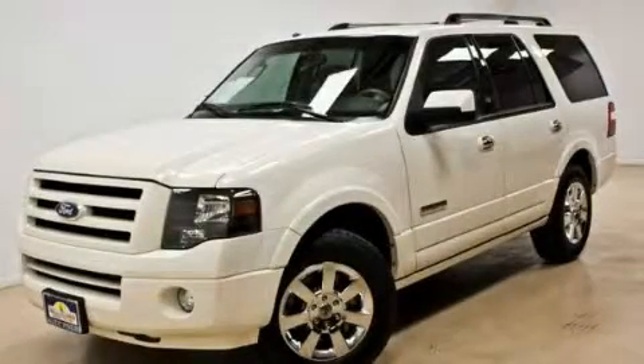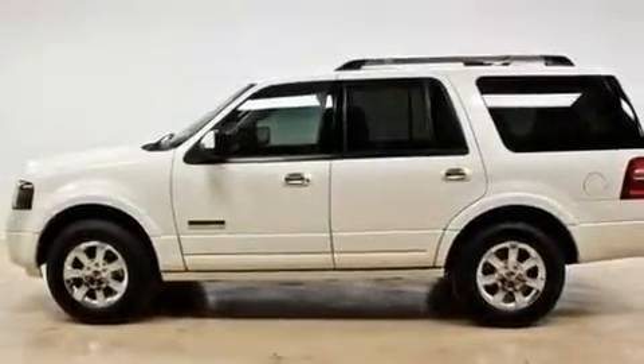This is a 2008 Ford Expedition, a big SUV for big fun. It has a 5.4-liter 8-cylinder engine and an automatic transmission.